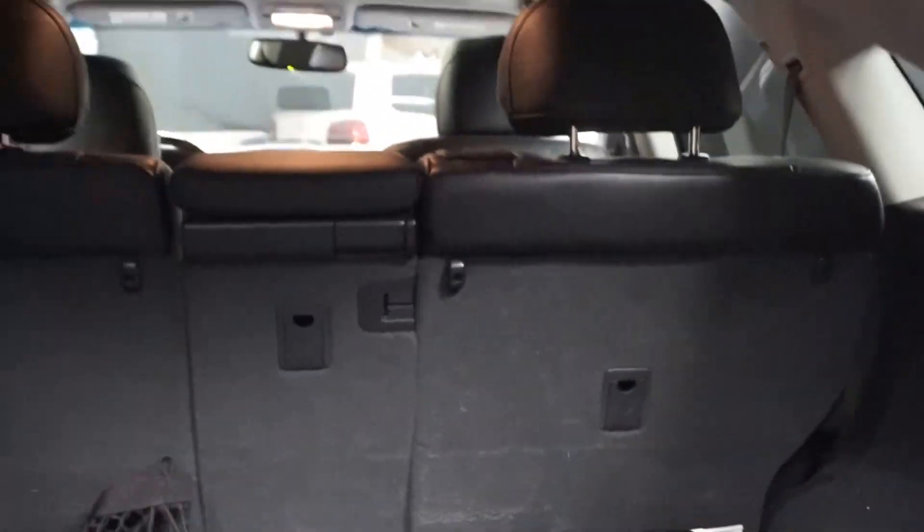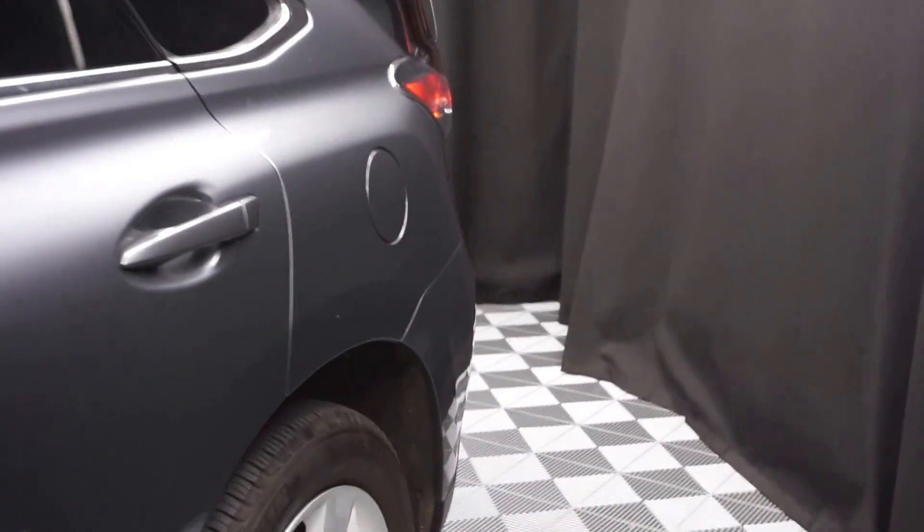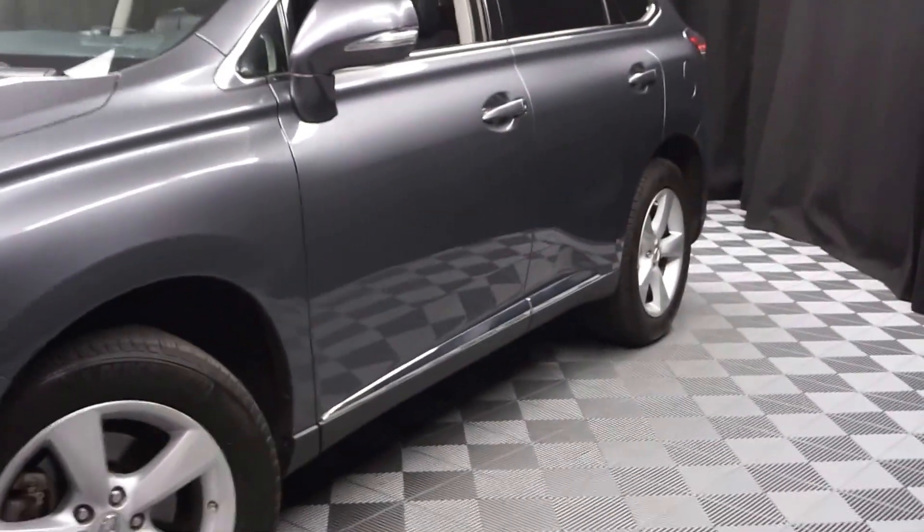You have plenty of room back here in the trunk. And it's right here at Lexus of Wilmington. If you're looking for more information on this Lexus RX 350 or any of the other nearly 100 vehicles in our pre-owned inventory.